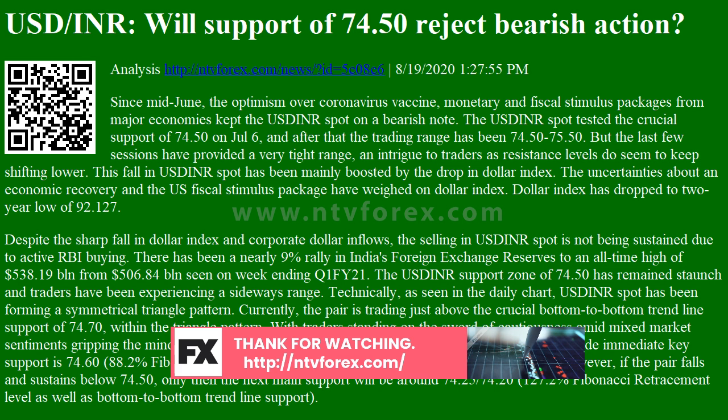However, if the pair falls and sustains below 74.50, only then the next main support will be around 74.25–74.20, the 127.2% Fibonacci retracement level, as well as the bottom-to-bottom trend line support.